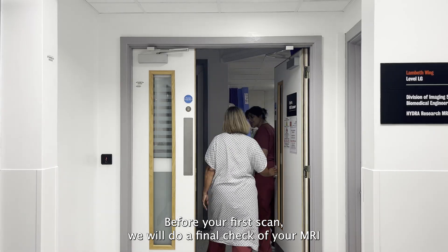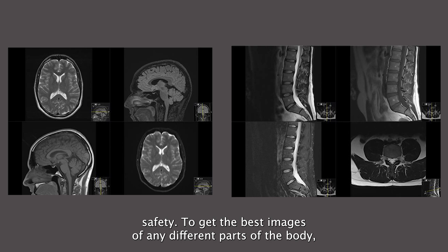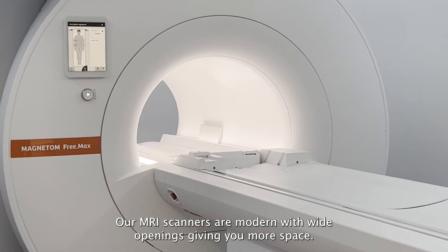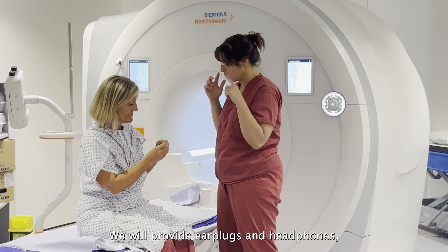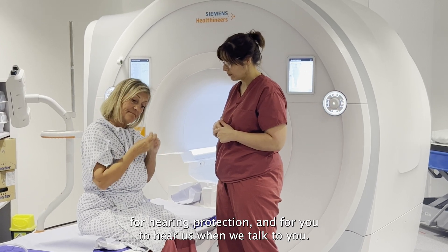Before your first scan we will do a final check of your MRI safety. To get the best images of different parts of the body you have two scans on two different MRI scanners that last about 45 minutes each. Our MRI scanners are modern with wide openings giving you more space. This room shows the scanner which will be used to scan your head and your spine.